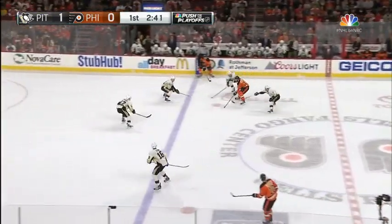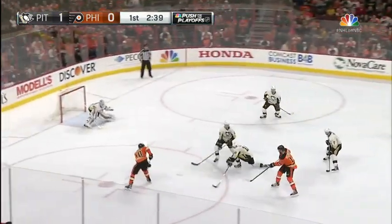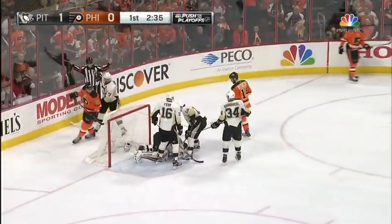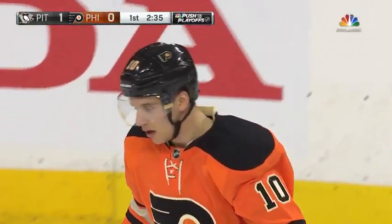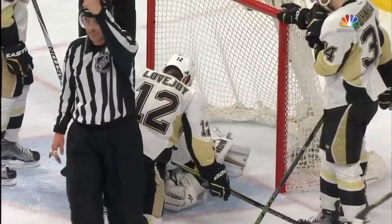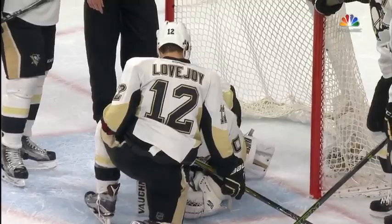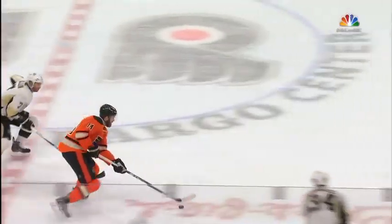Back ahead comes Couturier with 2:40 to go here in the first period. Couturier, let one around Schenn — can't get it by! Oh, man. Murray lost his mask and he's grabbing for his head on that save opportunity. Spectacular read and react by Matt Murray.